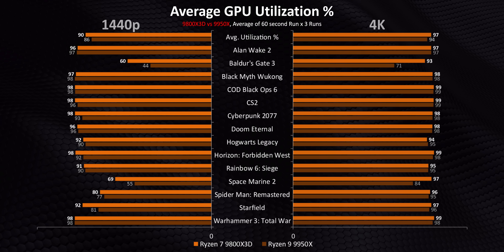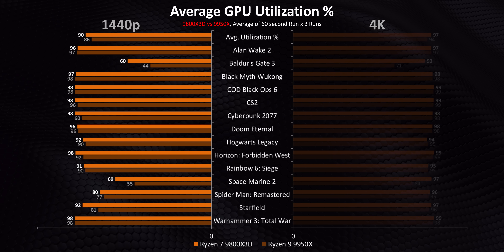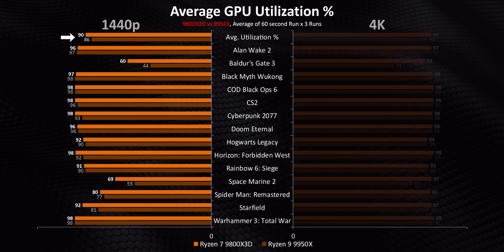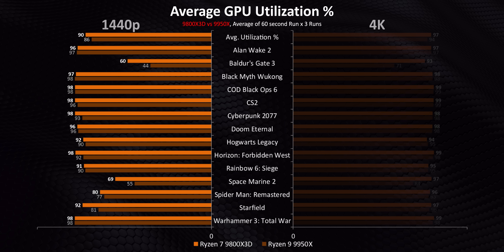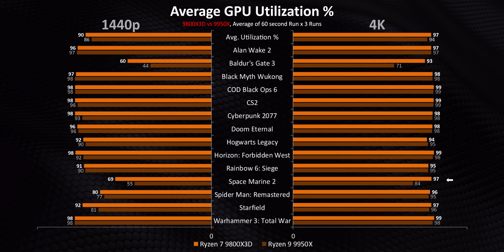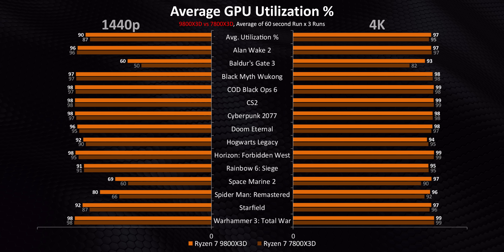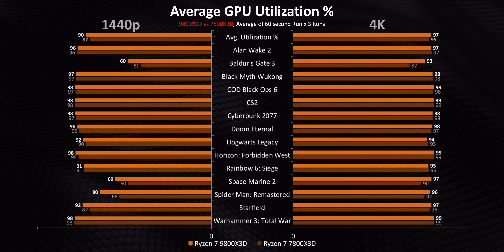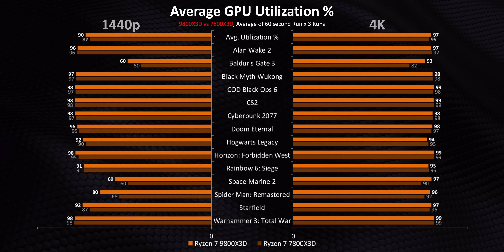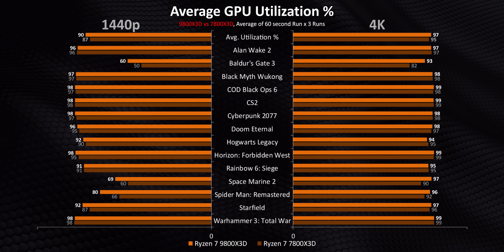If we overlay the 9950X onto this, at 1440p there are a lot more situations where the GPU simply fails to reach its full output potential. The overall percentage gets dragged under 90% since its dual CCD layout doesn't play nice with some games. It claws that disadvantage back at 4K, but Space Marine 2 and Baldur's Gate still have some issues. The ironic thing is that at both 1440p and 4K, the older 7800X3D actually manages to get better overall utilization numbers than the brand new 9950X.